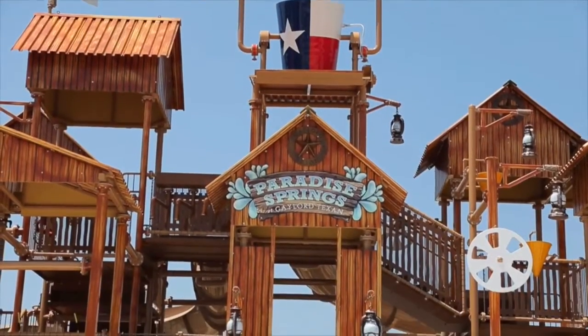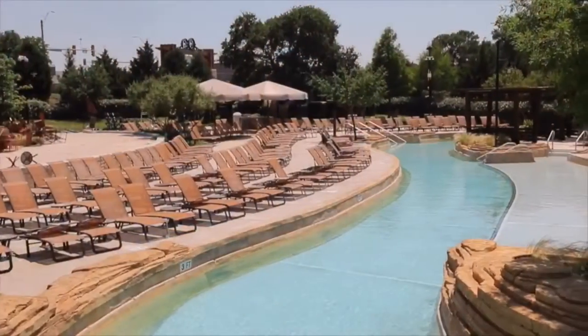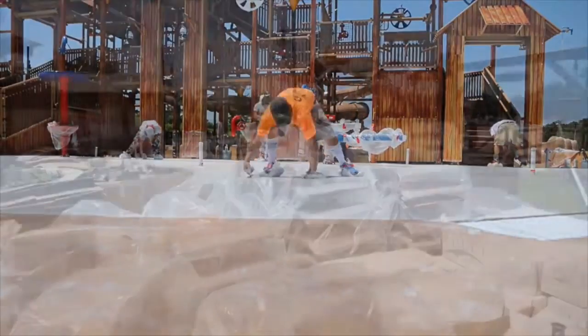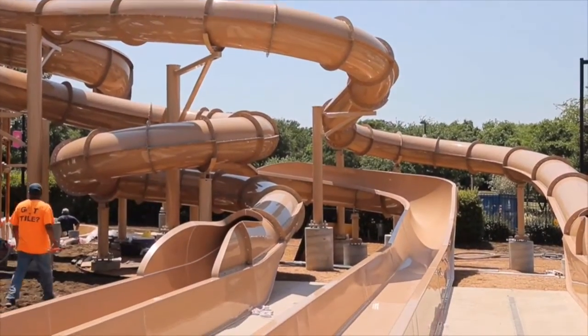We're really excited here at Paradise Springs Water Park at Gaylord Texan. We're gonna have a summer that's bigger than ever. In addition to our 10 acre complex with the Lazy River, the Family Lagoon, the water slides, and zip line, we're adding a five million dollar pool expansion that will include a lot of water features, extra pools, and three winding water slides for the little kids and the big kids.